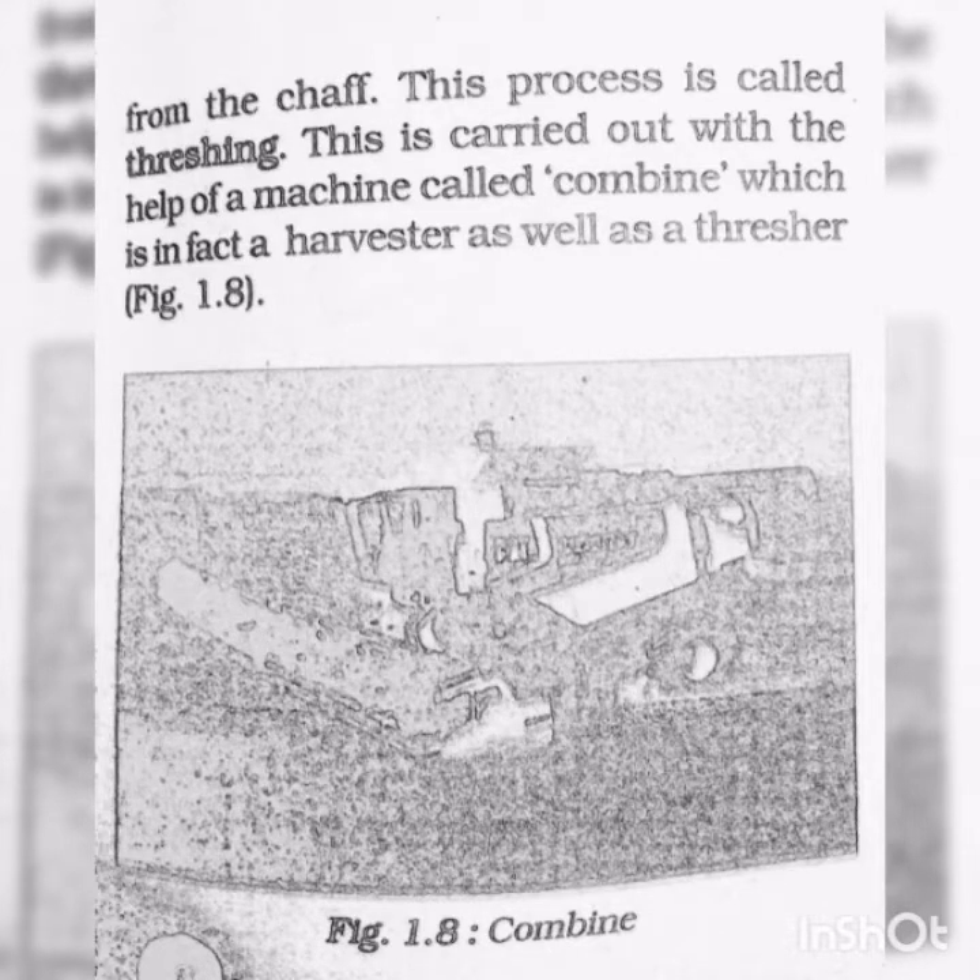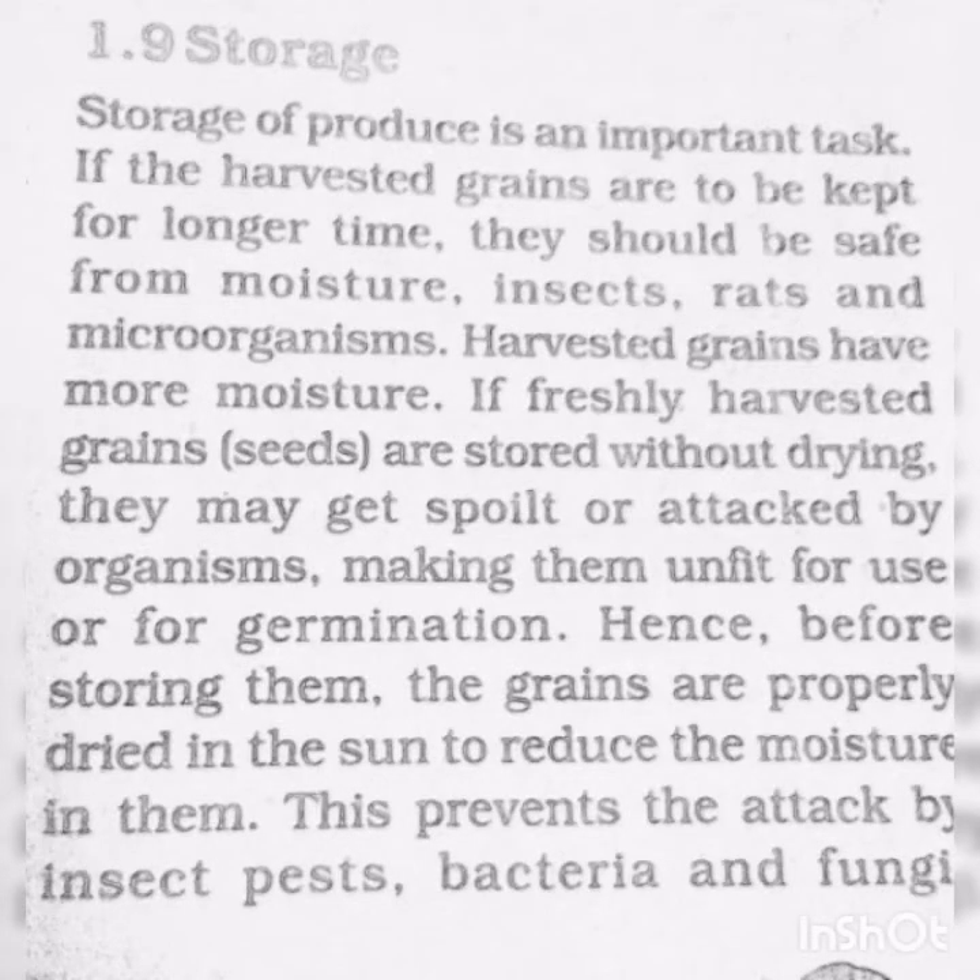Storage of produce is an important task. If the harvested grains are to be kept for a longer time, they should be safe from moisture, insects, rats, and microorganisms. If freshly harvested grains are stored without drying, they may get spoiled or attacked by organisms, making them unfit for use or for germination.